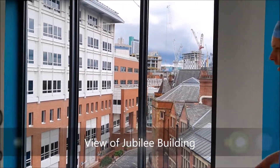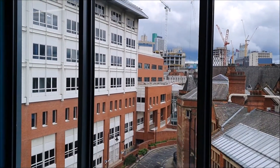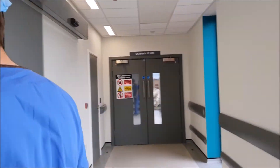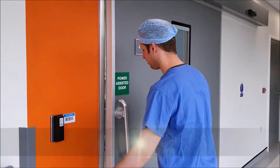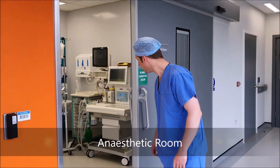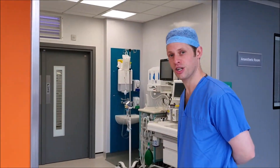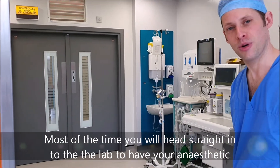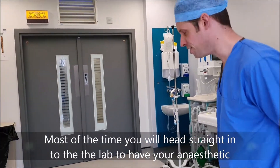There we have Jubilee, where you may have attended clinics in the past. This is our anaesthetic room. In this room the anaesthetic doctor may get you off to sleep, or they may do that in the next room — but both rooms are essentially the same.